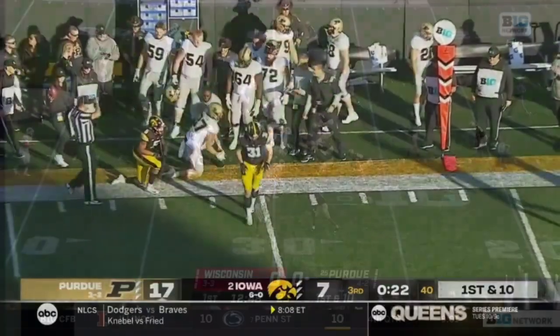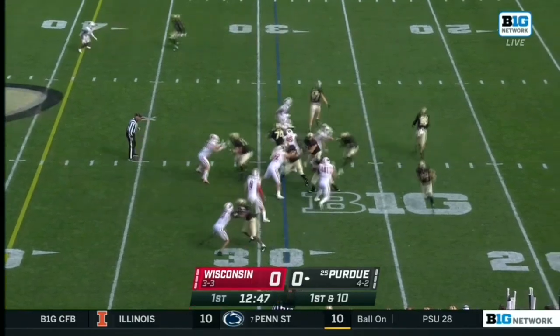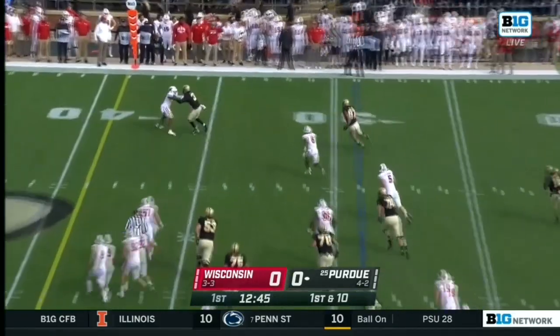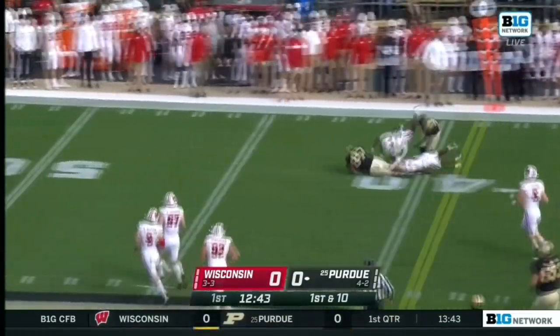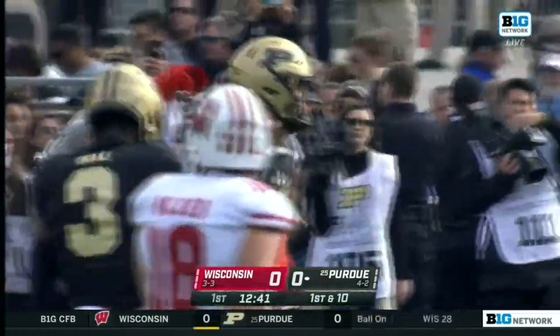They brought in both Jack Plummer and Austin Burton as a change of pace, and Jeff Brom expects to do that again today. But it's starting with O'Connell, and he's finding the tight end, Payne Durham, out across the 40 for a Purdue first down.